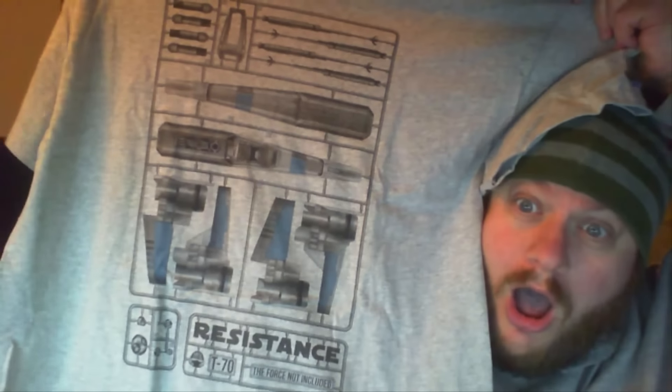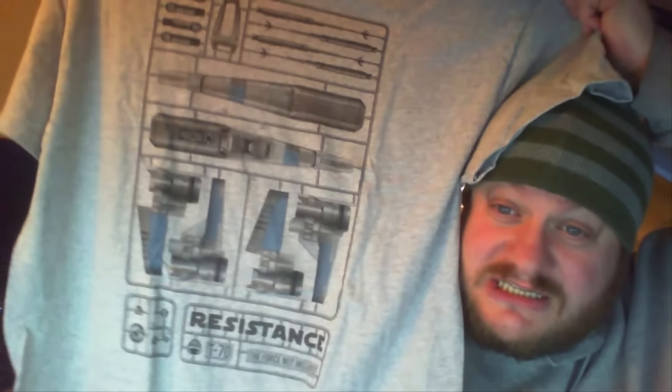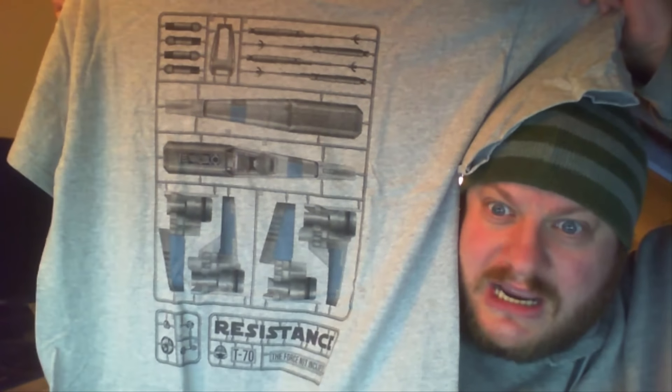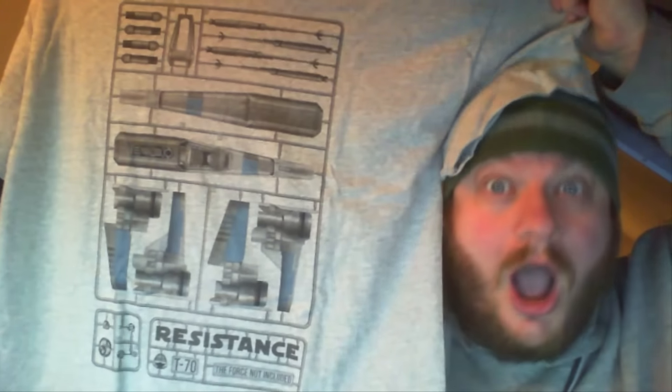T-shirt! Let's open it up and have a look. It is a Star Wars resistance X-Wing — it's an X-Wing as if it looked like an Airfix. Oh my God. They're so awesome.